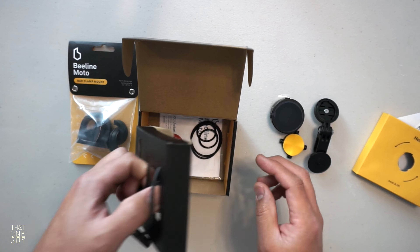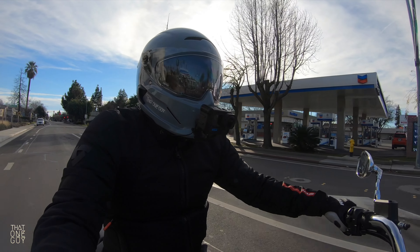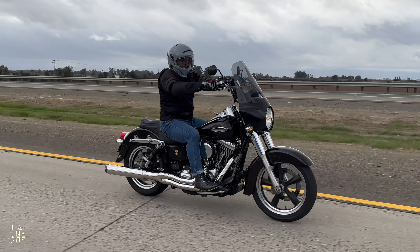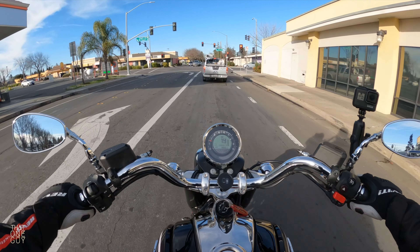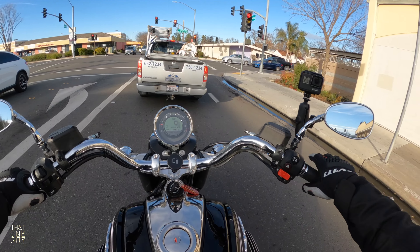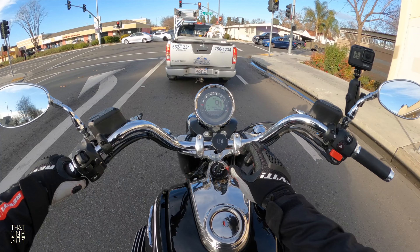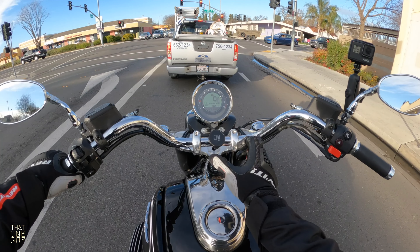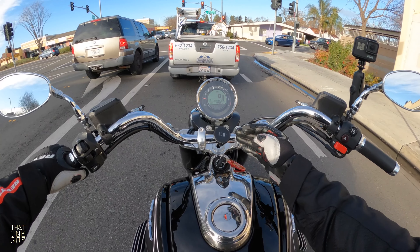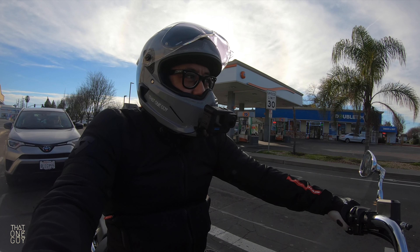We used the all-purpose mount with the elastic straps and ended up using the bigger rubber bands to mount the Beeline on my other bike, the Switchback. The problem with the mounting device — and this applies to both the all-purpose mount and the bar clamp mount I have here — is that you can only adjust it up and down and side to side. With this mount you can do rotational adjustments and up and down. But on the risers on my Switchback, it was just in a weird place. I couldn't find a place on the handlebars to mount it that I liked, so it ended up in a spot where it was hard to see.